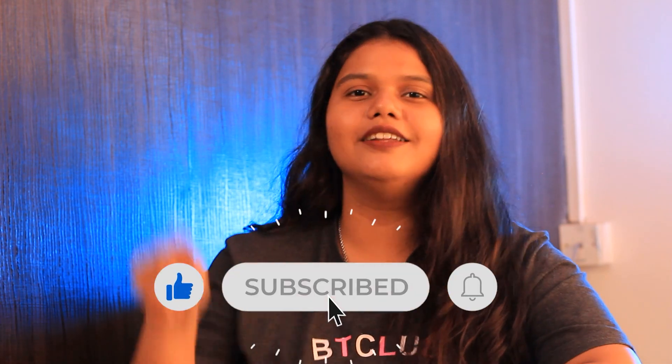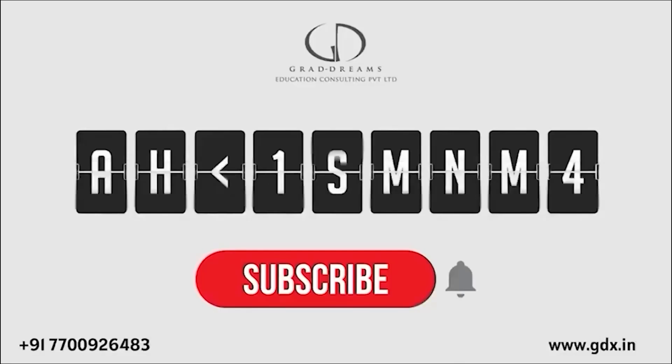So that was it for the video. If you like this video, please like, share and subscribe to our channel. Hit the bell icon for more updates from Gradrim. We'll see you next time. Bye-bye.